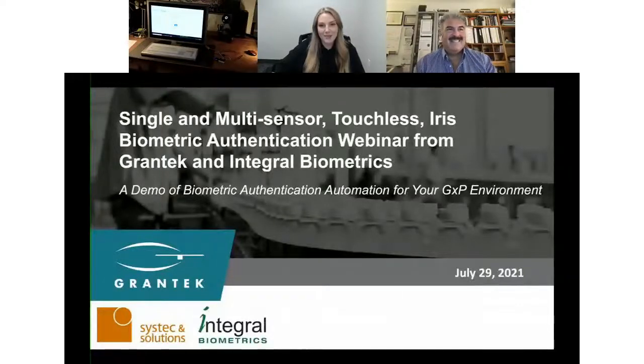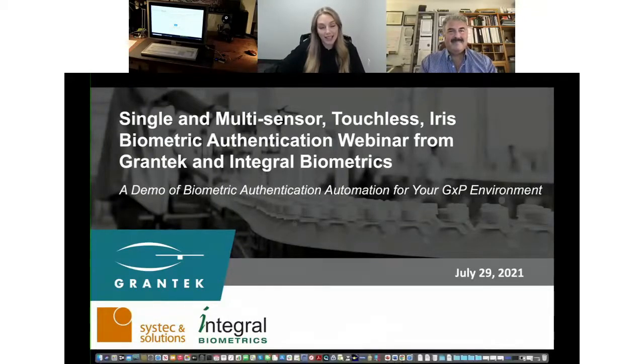Hi everyone, and welcome to today's webinar, which will be a demo of biometric authentication automation for your GXP environment. Thank you all so much for taking time out of your day to be here with Mark and I. We're really excited to get things started. My name is Emily Patterson, and I am part of the distribution team here at Grantech.